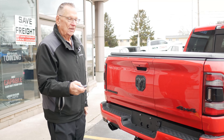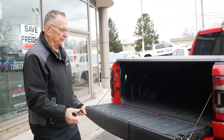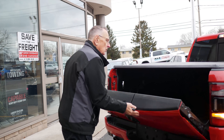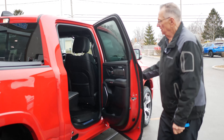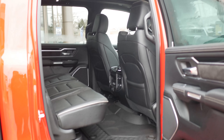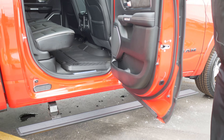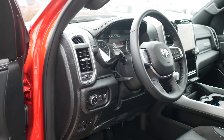You can close it, and if you want, you can hit the button and it opens the whole tailgate, giving you full access. Also notice the running boards — they go down when you open the door. Big backseat, lots of room, great features.